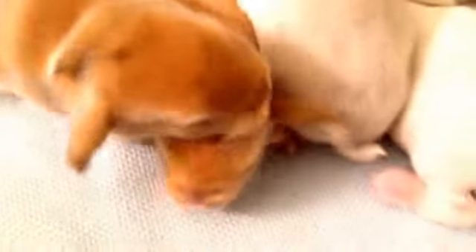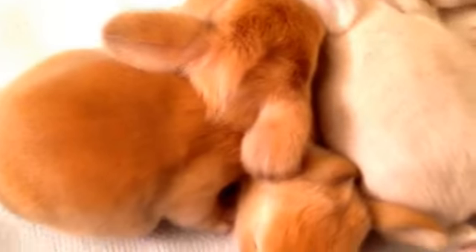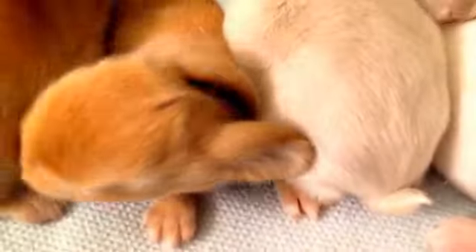Look at that little ear. Oh my goodness, it's flopped. Isn't that precious? So cute. Look at that.